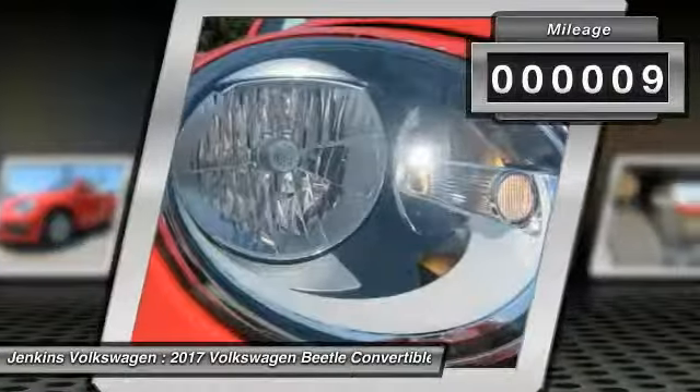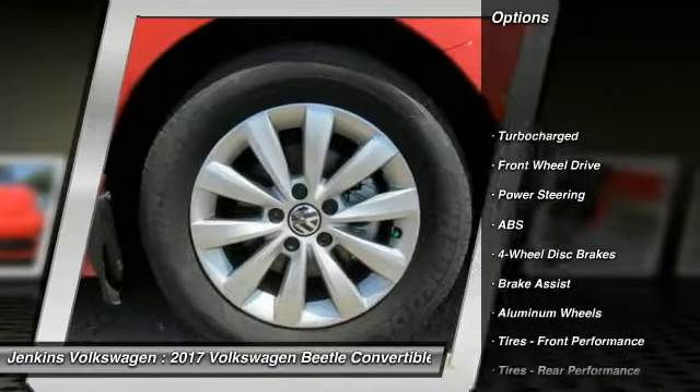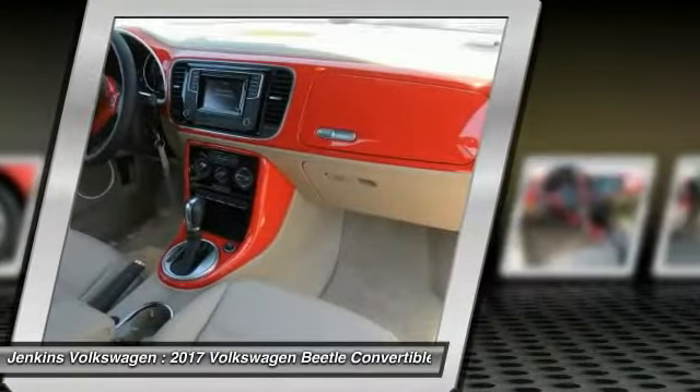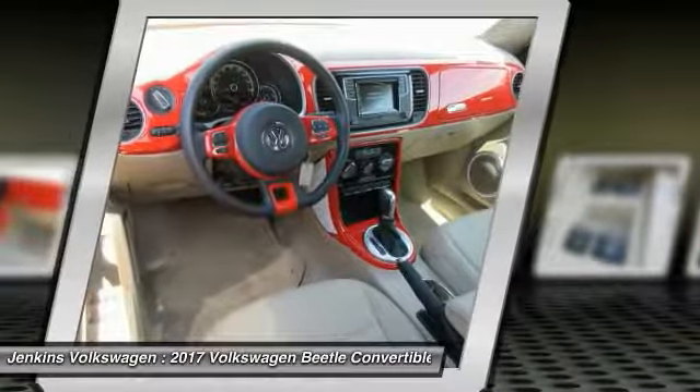Here are some of this vehicle's great options: stability control, traction control, anti-lock braking system, steering wheel audio controls, keyless entry, backup camera, Bluetooth, leather-wrapped steering wheel, power steering, and driver airbag.